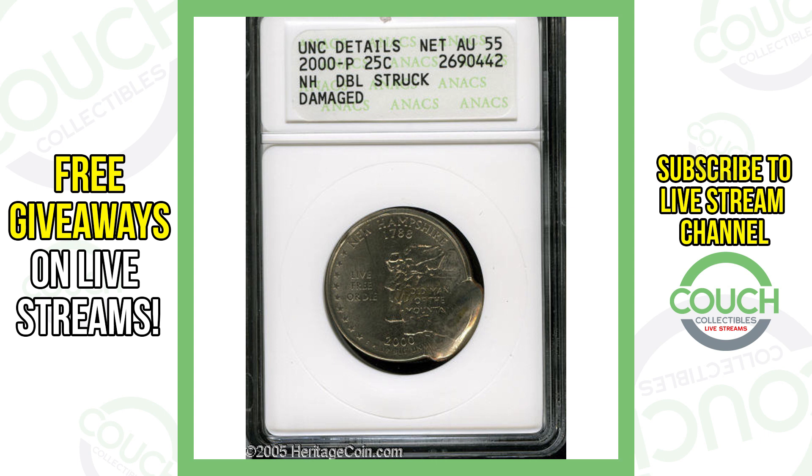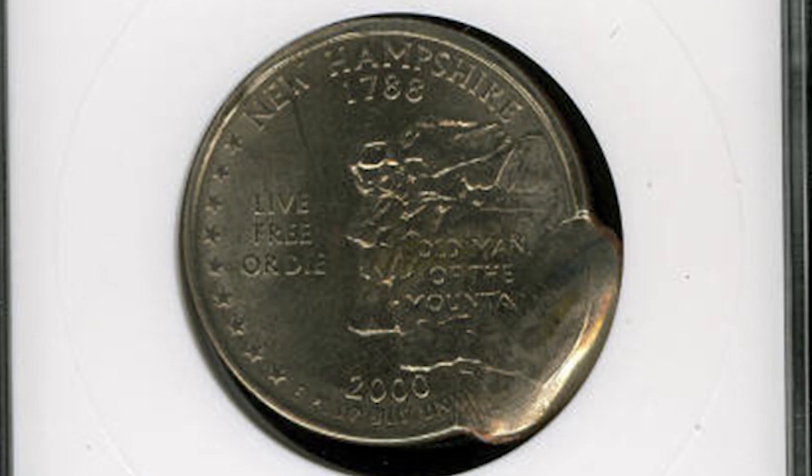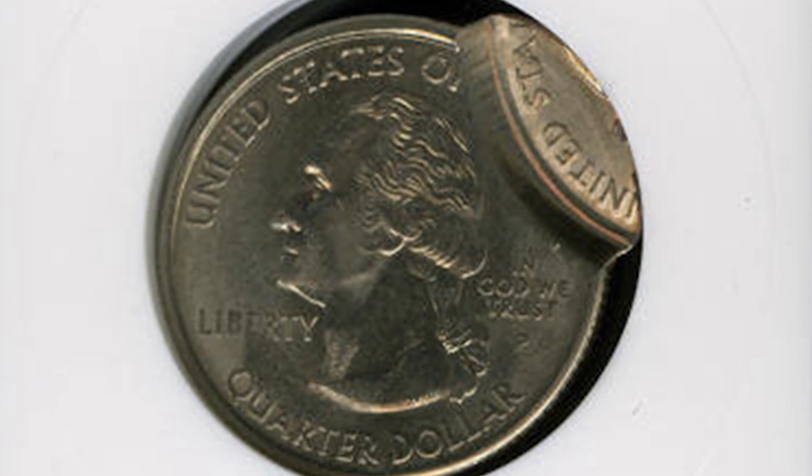Moving on to another New Hampshire state quarter — this one has not got the highest grade; it's at an AU55, so lower on the grading scale. But it does have an error: the coin has been double struck. It does have a little bit of damage, which devalues it slightly, but this coin still sold for over $310. I don't know about you guys, but if I find a quarter and I can sell it for over $300, that is a good day for me.